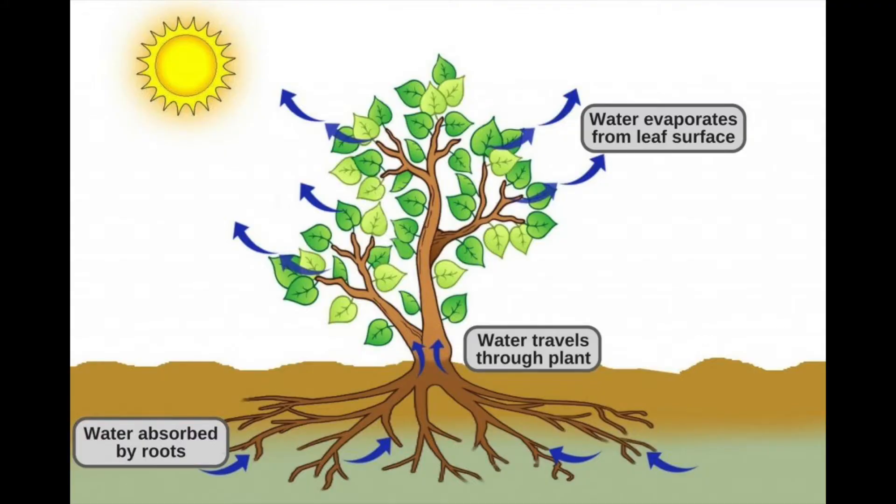First let's talk about roots. What is the purpose of roots in a plant? I think that a lot of us already know that roots are what the plant uses to suck up water, which it needs to live and grow, but roots are also responsible for keeping plants stable.